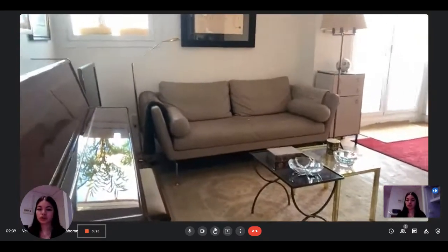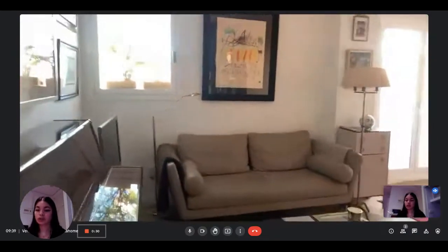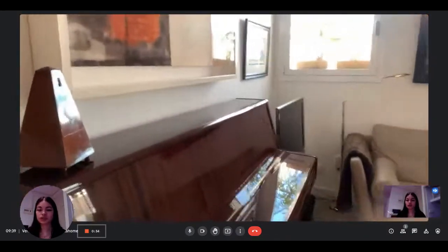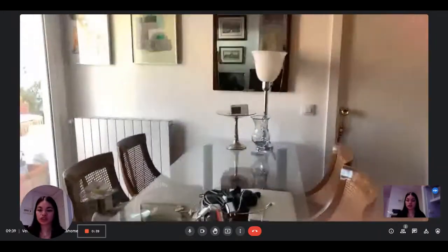This is what you see when you first enter — this is the living room. As you can see, it's nicely decorated. You have a piano here, a couch and the television on the left, with nice decorations on the walls. Then you have the dining table with four chairs.